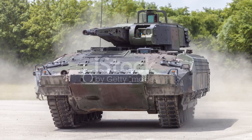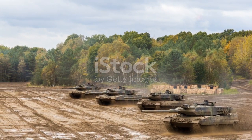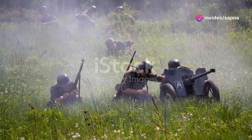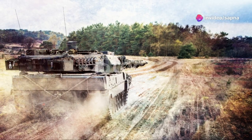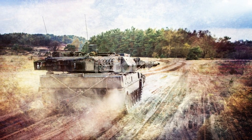Leadership also played a significant part. Key figures like Erwin Rommel, known as the Desert Fox, demonstrated innovative tactics and exceptional command skills in battle. His ability to outmaneuver the Allies in North Africa is still studied in military academies today.